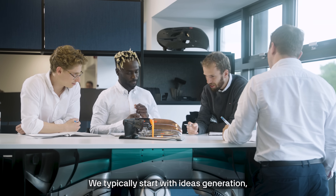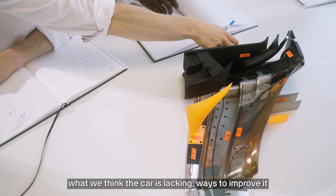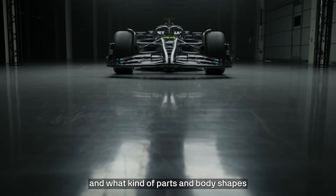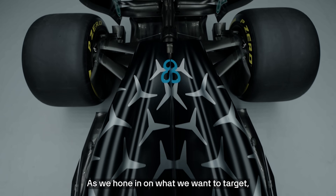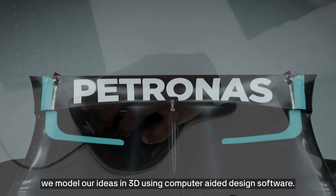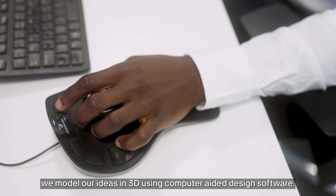We typically start with ideas generation — what we think the car is lacking, ways to improve it, and what kind of parts and body shapes we think might be able to achieve these aims. As we hone in on what we want to target, we model our ideas in 3D using computer-aided design software.